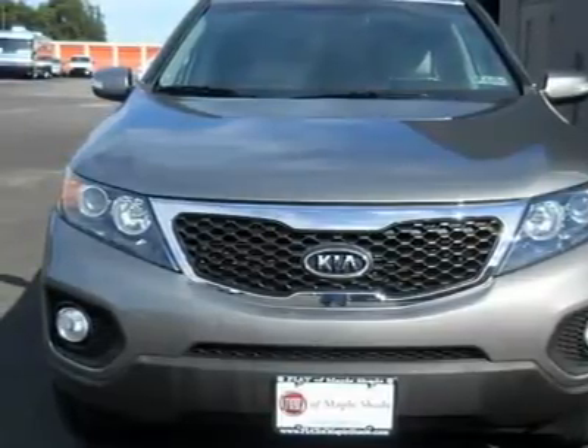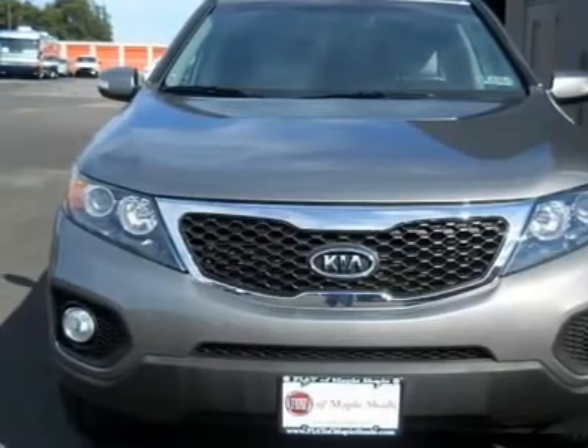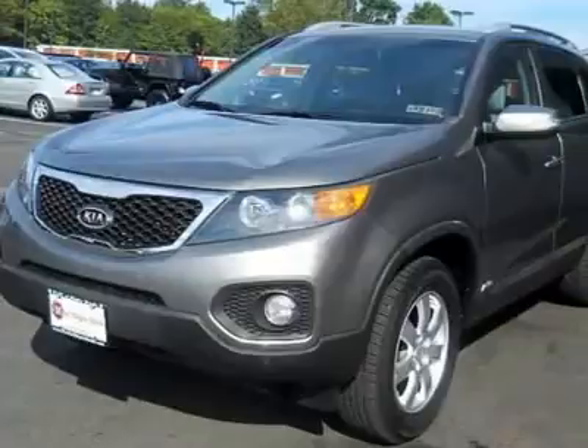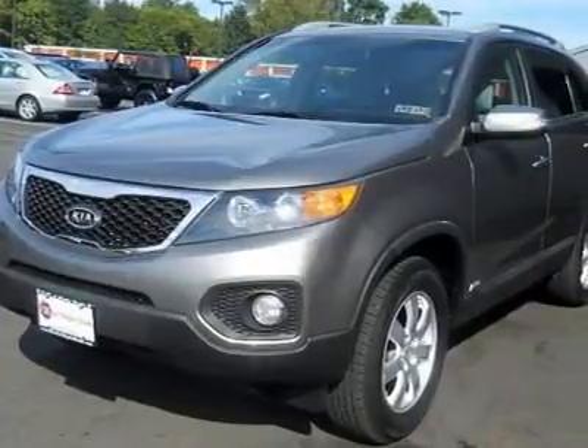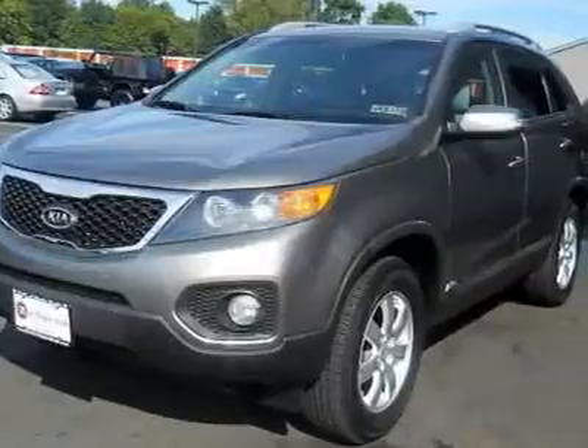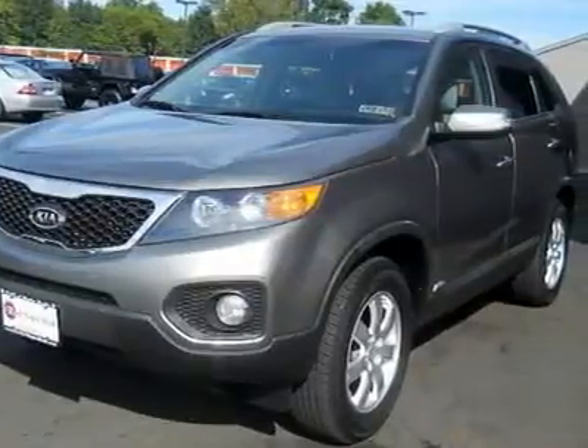Searching for a dependable vehicle that looks great too? You've found it, so stop in today. Thank you.